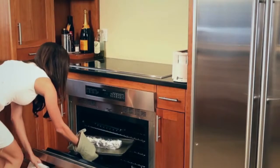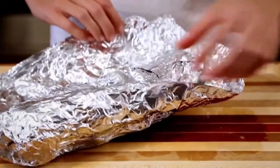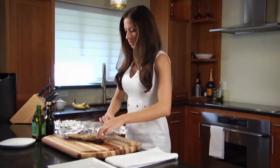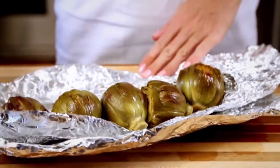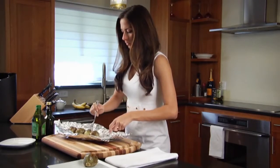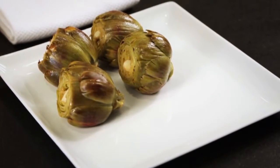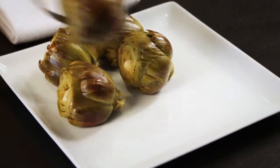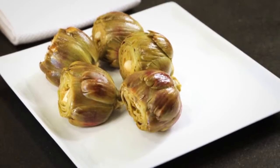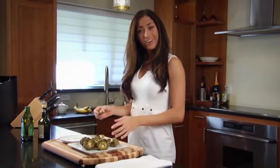When the foil is cool enough to touch, open it up. Then you can just place it on the dish. And there you have it — roasted foil-wrapped Regal artichokes.